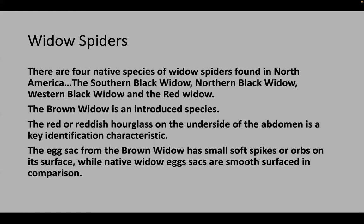Let's talk about widow spiders. We have four native species in the United States: the southern black widow, found throughout the southeast and up the east coast into Illinois and Indiana; the northern black widow, also found in Florida; the western black widow; and a really pretty spider called the red widow. The red or reddish hourglass on the underside of widow spiders is how you identify which species you're dealing with — markings on top also help, but the hourglass is the key.